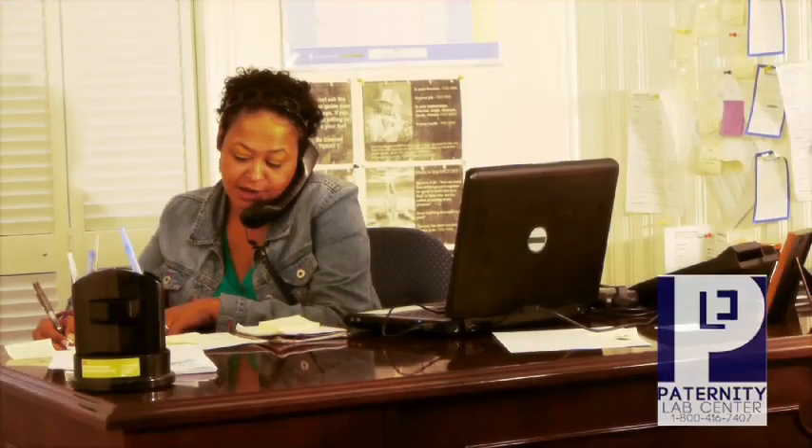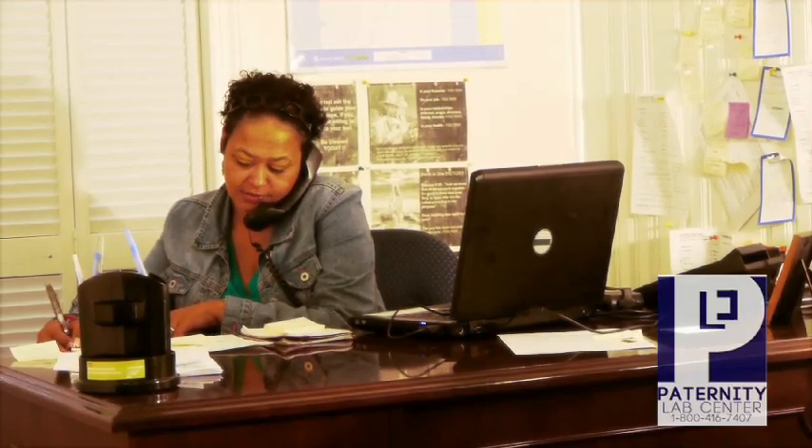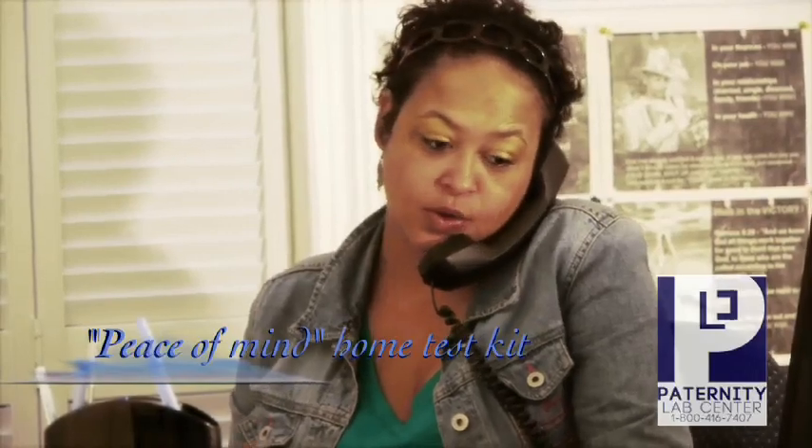When you call in, one of our DNA consultants will inform you of your options. She will also take down all the needed information such as your name, phone number, email address, and your payment information.